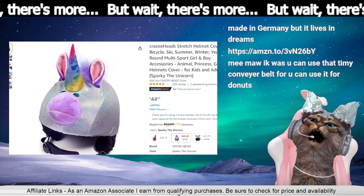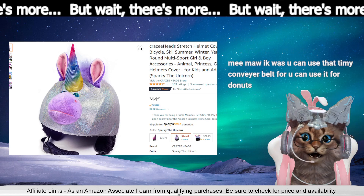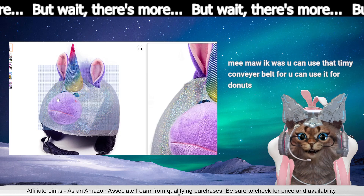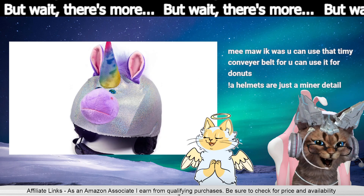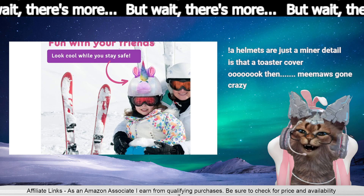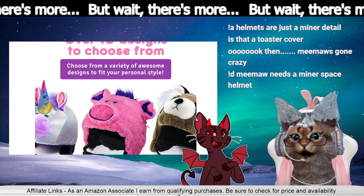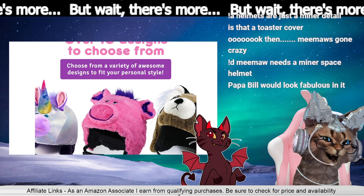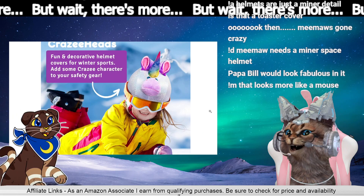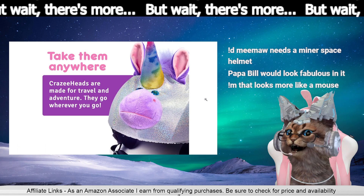It's a unicorn! No, it's a helmet cover. Look how gorgeous it is! Helmets are just a minor detail. There's a Peggy too — Mimo needs a miner space helmet. That looks more like a mouse. It is too cute!